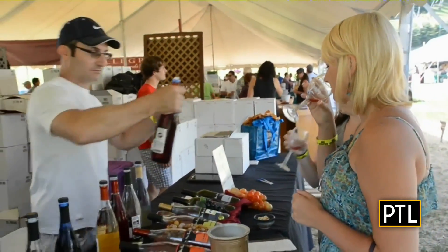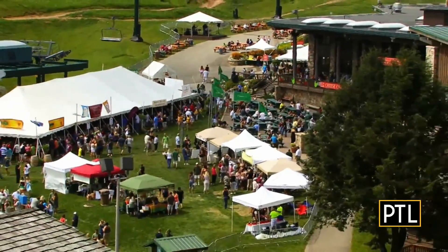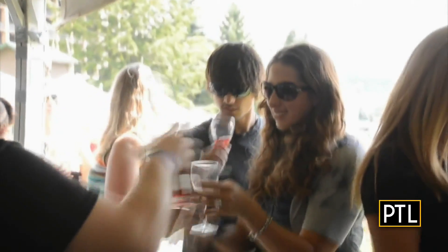It's going to have a whole host of spirits and wine providers. What I thought would be great today is, because these spirits will be featured at the event, if you purchase those and bring them home, this is something fun that you can do with them.